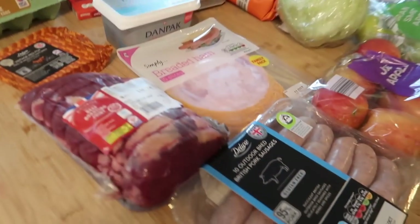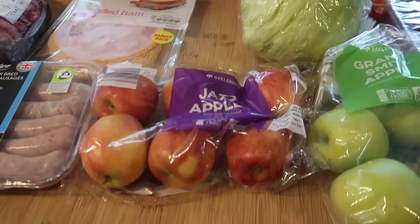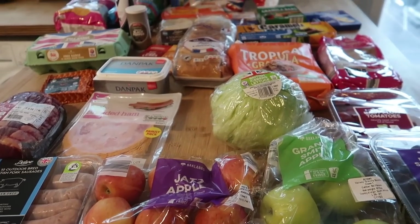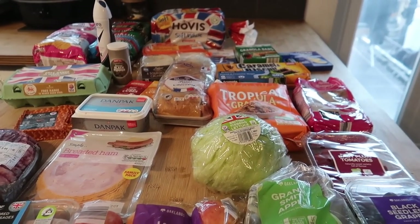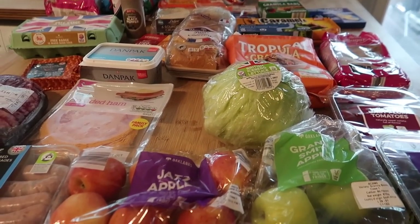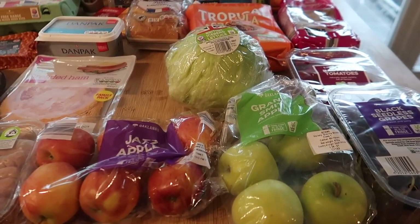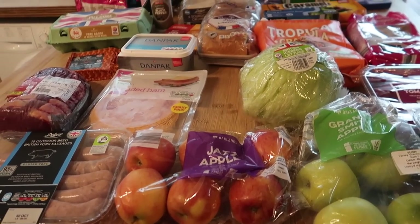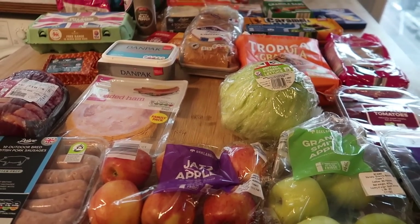So I believe in Lidl the first time round I spent about £40–£45. What I'll do now is insert the other Lidl clip from before today, and I'll also insert a few bits I wanted to show you from my brother's allotment, and then we'll get onto the stuff from Sainsbury's and then the meal plan.